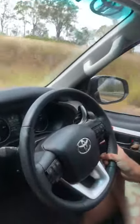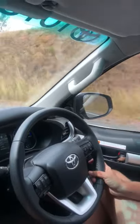Hey guys, Matt Langford here. Another really cool feature on the Toyota Hilux SR5 is the Dynamic Radar Cruise Control.